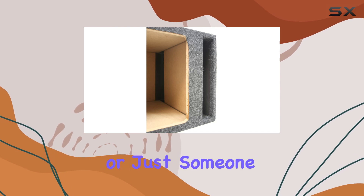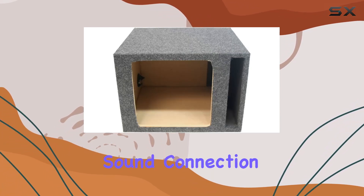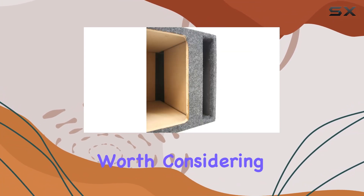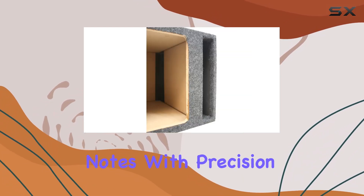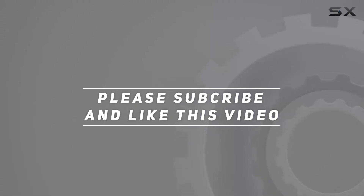Whether you're a bass enthusiast or just someone who appreciates high-quality sound in their ride, the American Sound Connection Single 10 vented square sub box enclosure is definitely worth considering. It's a game-changer for your car audio setup, delivering deep, resonant bass notes with precision and clarity. Check out the video description for the updated price, and thank you for watching.